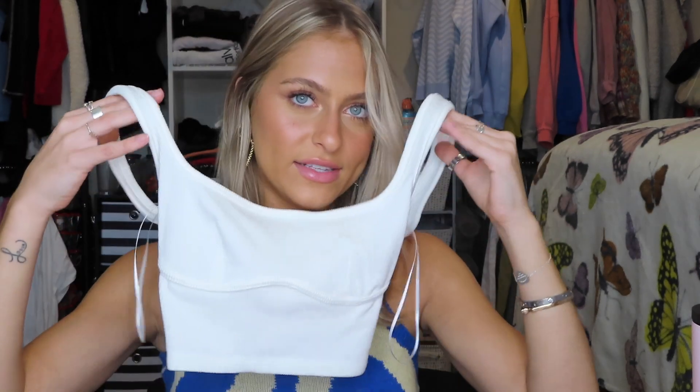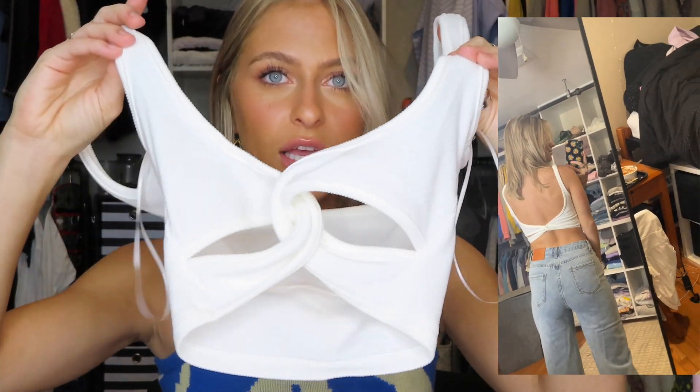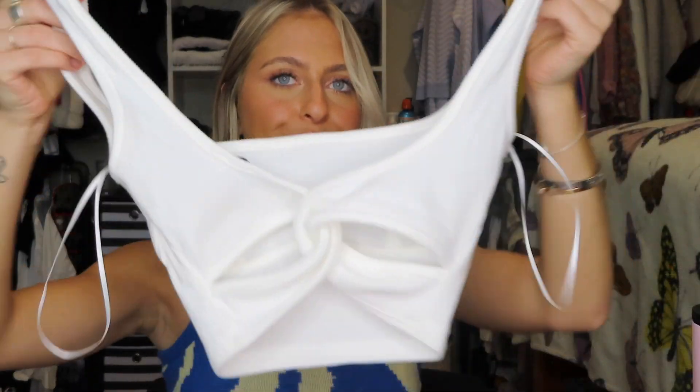Another basic white top is the Reide top in white. It has a ribbed material that's actually pretty thick, a bust cut-out detail, and the back is super cute — it crosses and latches onto itself. You could wear this in summer to show off the back, or layer something over it. It's just a reliable basic you can throw on when you don't know what to wear.